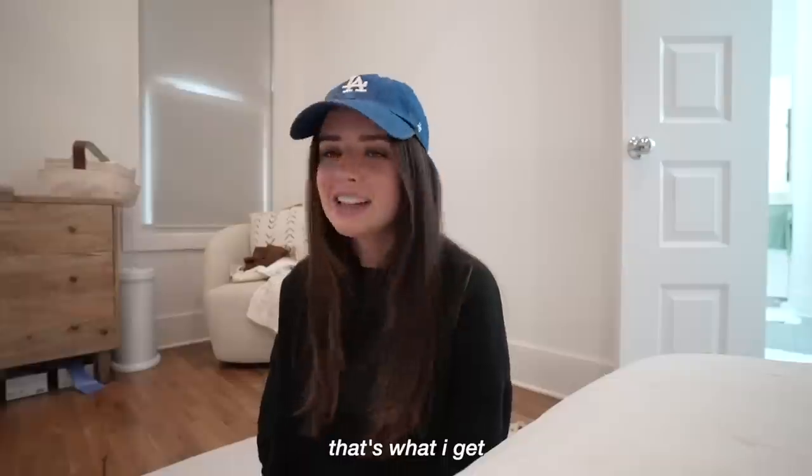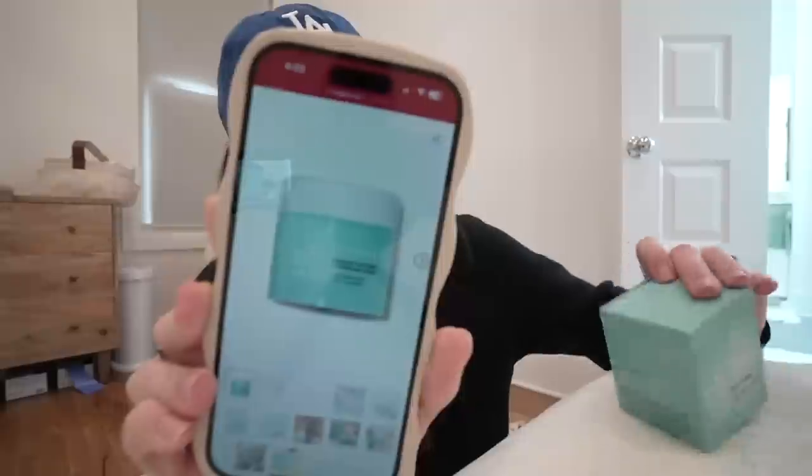I use this powder in the circle thing, but they were out of my shade, so I got this little pencil shader instead. I did get my brows tinted, so I won't put much product on them for the first two weeks anyway. Once the tint goes away I'll use this. I also got the MAC Fix Plus setting spray in travel size, and then I got this ELF Holy Hydration face cream — but I actually meant to get the face cleanser. I'll have to return this.